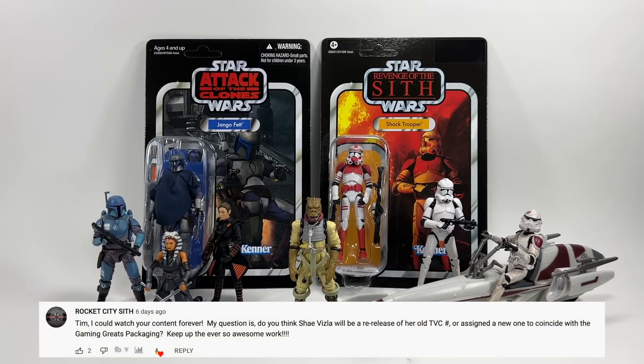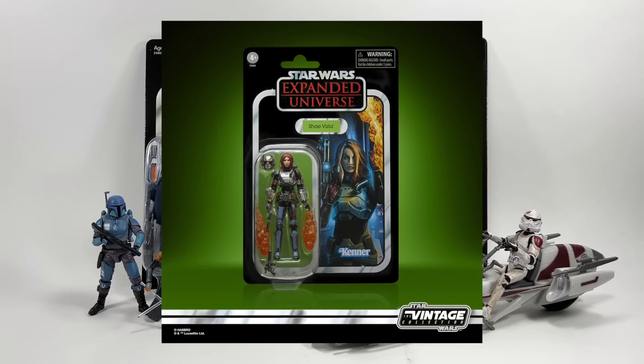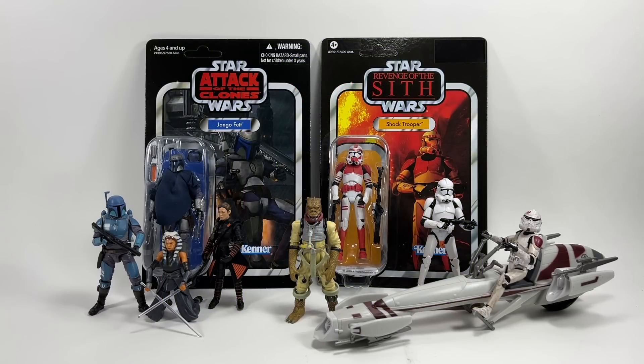Rock City Seth, a new patron supporter — thank you so much — asks: do you think Shae Vizla will be a re-release of her old TVC number or assigned a new one to coincide with the gaming greats packaging? It's an interesting one because they have changed the head, but I think because it's on the same card back — quite different to the 501st where they actually changed the card back and gave them a new number — I would imagine they'll keep the same number.